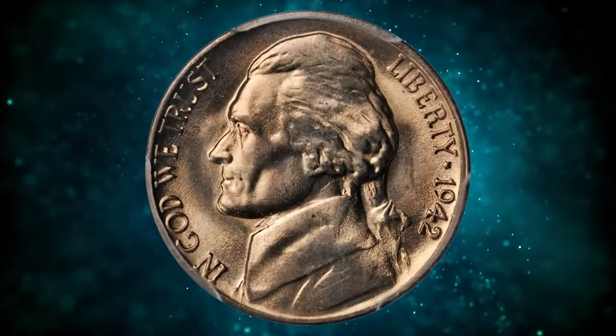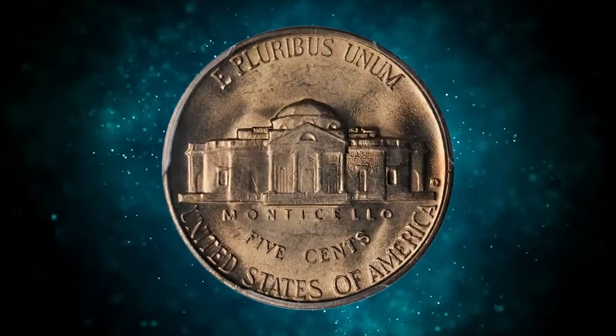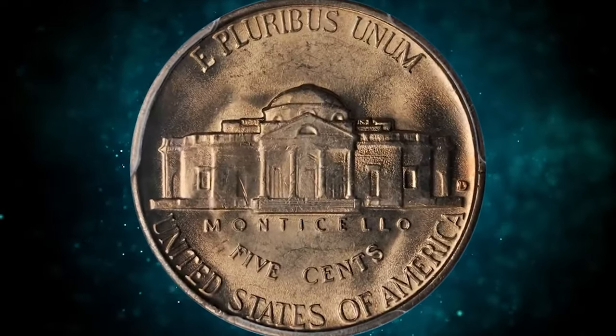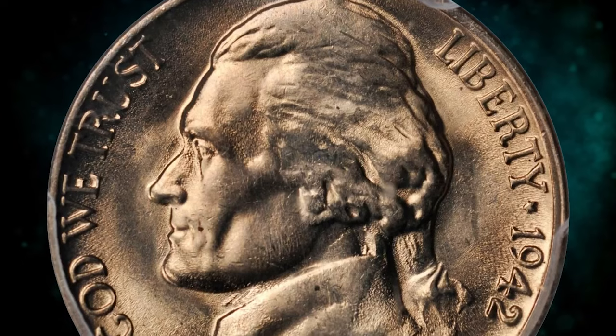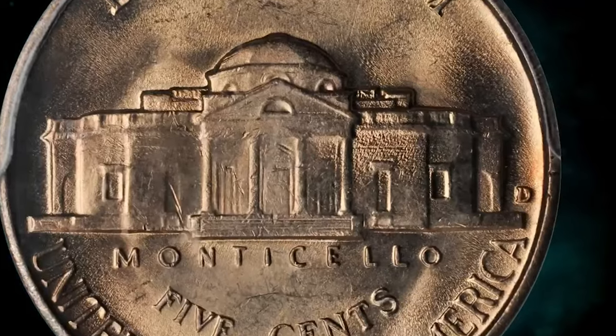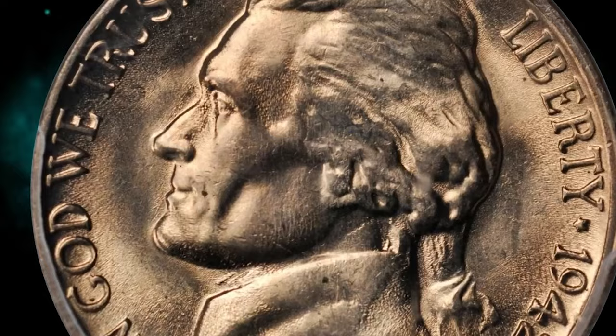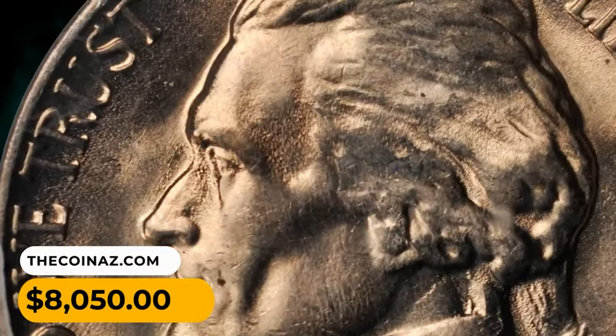The 1942-D Jefferson Nickel was a repunched mint mark D-over-D, graded in Mint State 65 by PCGS. This well-struck gem boasts a lovely champagne rose luster — a very nice, well-preserved issue that is rare even in lower Mint State grades. An important find for the advanced Jefferson Nickel collector, this one ended up selling for eight thousand and fifty dollars.